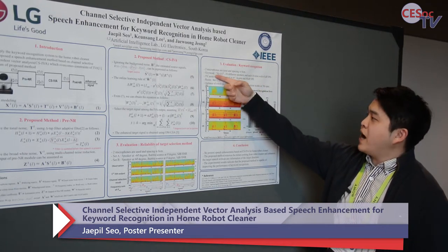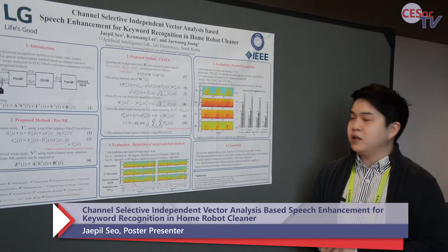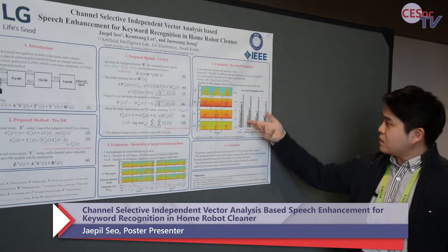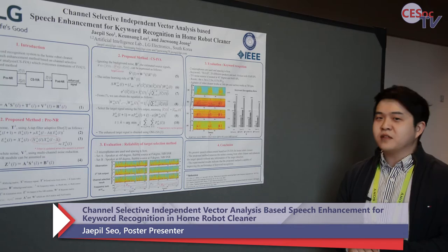We used 20 different speakers, each with 10 tries at 65 decibels SPL. You can see the keyword recognition rate, and we can find our proposed method is the best. Thank you.